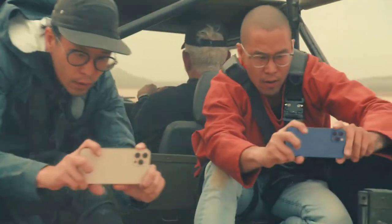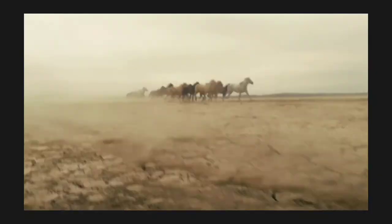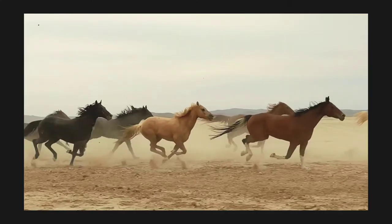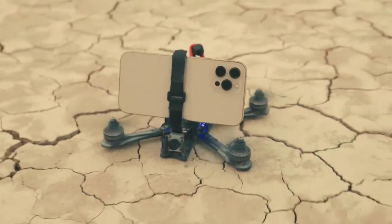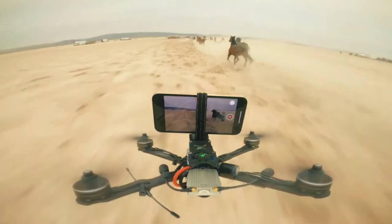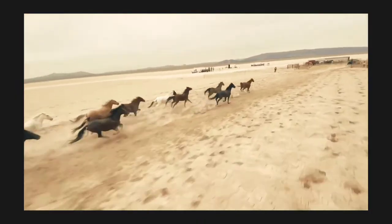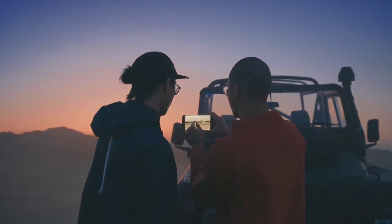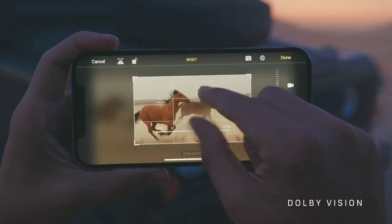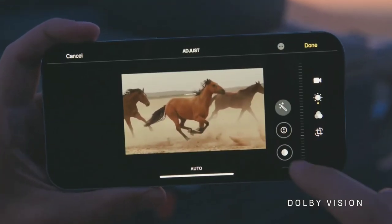iPhone 12 Pro smashes the benchmark for highest quality video in a smartphone. And the movie industry can now count on it as an essential piece of equipment. It is the world's first device able to capture, playback and edit 10-bit HDR footage with Dolby Vision.